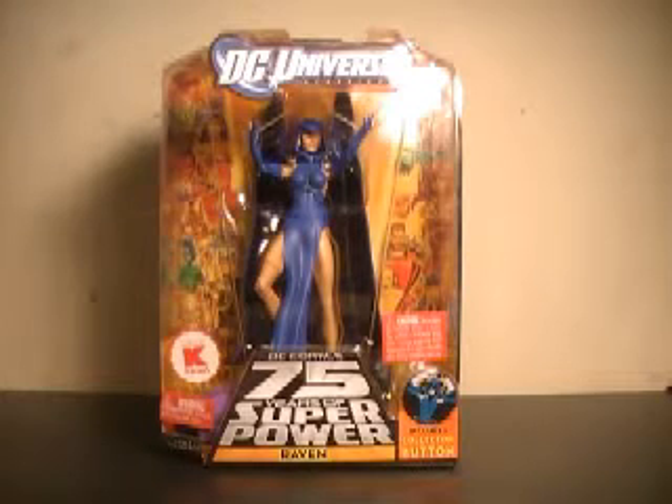Hi YouTube, this is JTrain9987, and I'm back this time with my review of the DC Universe Classics Series 15 Raven figure.